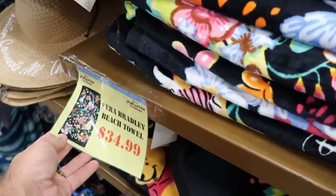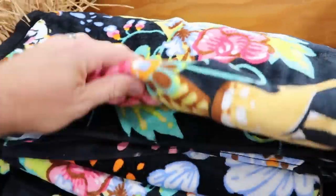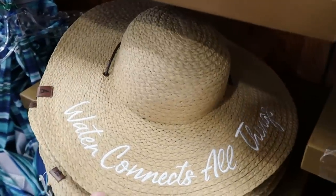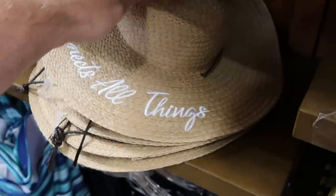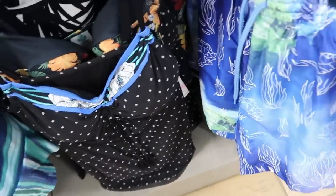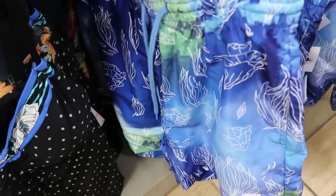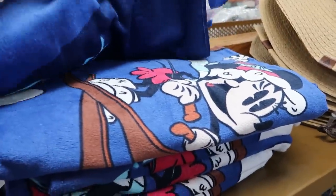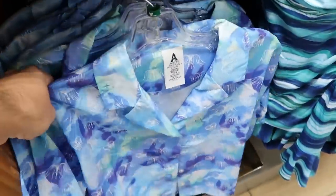They're really moving things around. Up front they used to have all the Dooney and Bourke bags — now they have all swim items. They have Vera Bradley beach towels for $35 with a really cool Bambi design. Over here are beach-themed hats — one says 'water connects all things' for $13 from $35. There are bikinis and one-piece swimsuits — one nice one-piece is $35 from $80. They've also been getting lots of Avatar merchandise — a really cool swim short with bioluminescence and an embroidered Avatar patch for $25. There's also a great Blizzard Beach beach towel with Mickey and Minnie skiing for only $14.99.